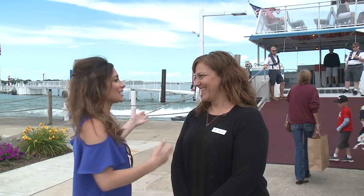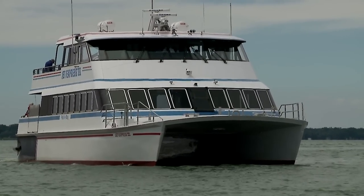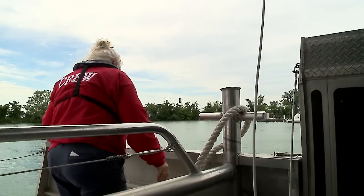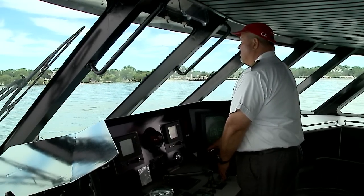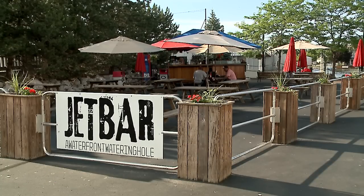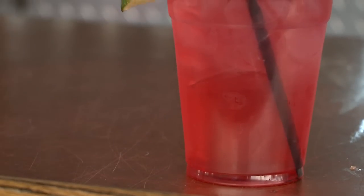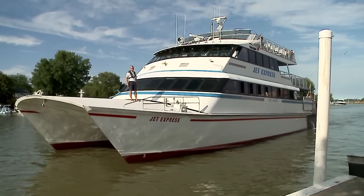Less than 30 minutes and you're in a summertime paradise. The Jet Express is the way to go. It's easy too — boats come to and from the island about every 45 minutes. We leave out of downtown Port Clinton into Put-in-Bay. And if you miss that one, we have a bar right at our dock where people can sit and have a drink on the water and wait for the next boat. Nobody's going to complain about that — that's what Put-in-Bay is all about.